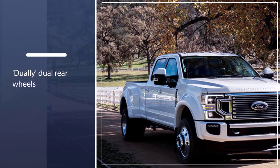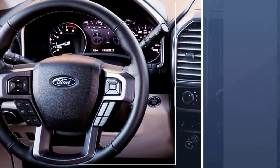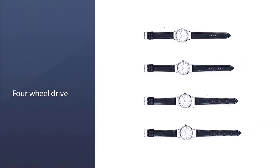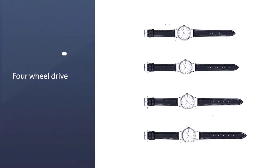The Ford Super Duty F450 is a six-seater vehicle that comes in six trim levels. The most popular style is the Lariat Crew Cab 8ft Box 4WD, which starts at $75,120 and comes with a diesel 6.7L V8 turbo engine and four-wheel drive.